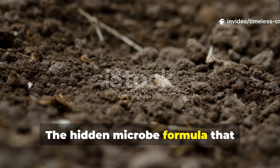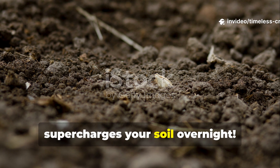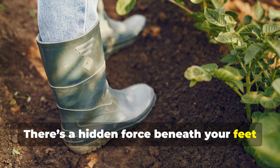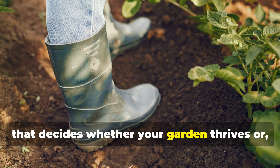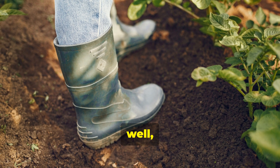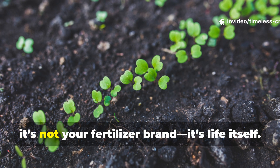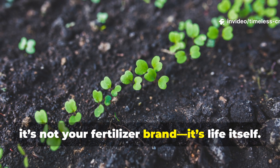The hidden microbe formula that supercharges your soil overnight. There's a hidden force beneath your feet that decides whether your garden thrives or struggles. It's not your watering schedule, it's not your fertilizer brand — it's life itself.